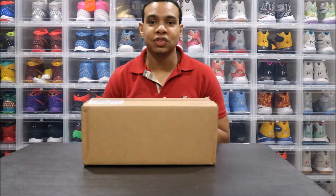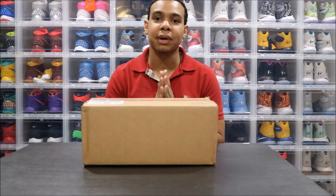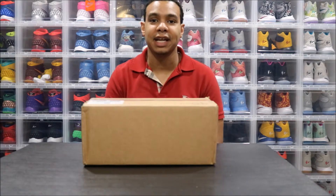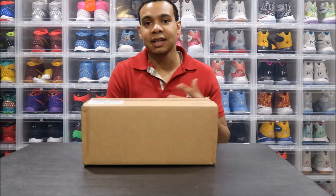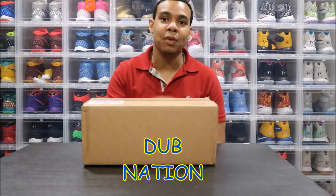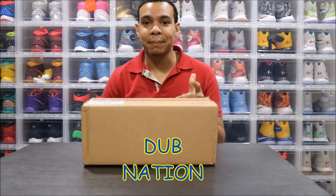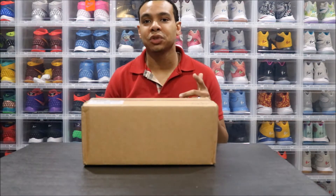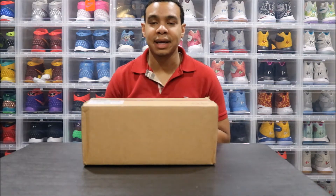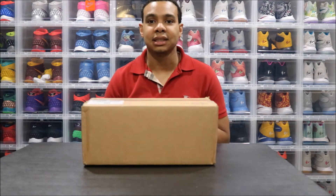If you plan on attending and you're going to be in the building, hit me up — trying to network, build, and meet as many people as possible. Also hoping and praying the Warriors have a playoff game Friday or Saturday night. If you have the hook-up on tickets, hit me up. If you're new to the page, be sure to subscribe, hit like, comment and share — tell a friend to tell a friend. Let's jump into this unboxing!